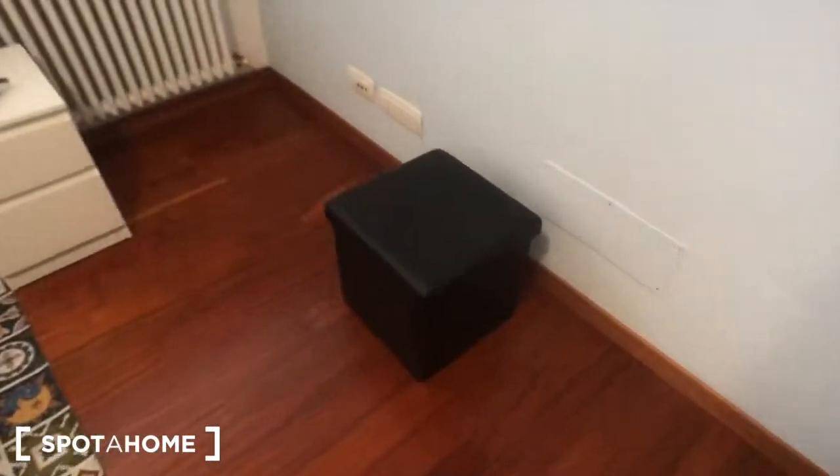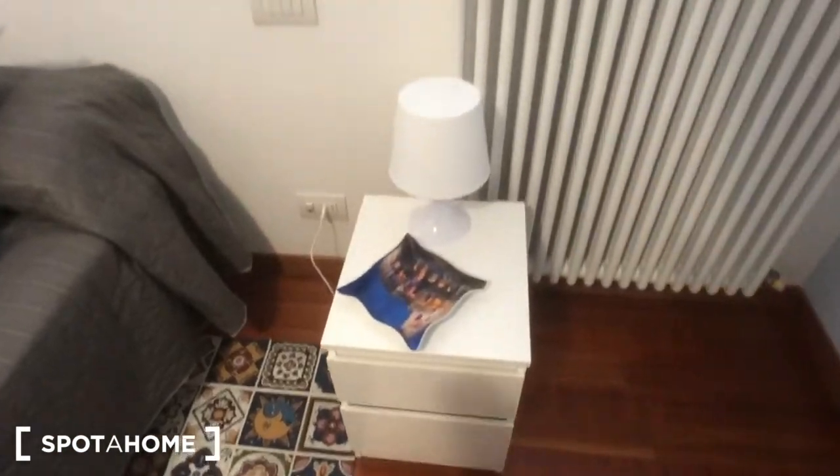This bedroom has a bedside table with a lamp and two drawers, a radiator, a window on the same side as the other room, a mirror, an AC device, a poof, and another bedside table with a lamp and two drawers.